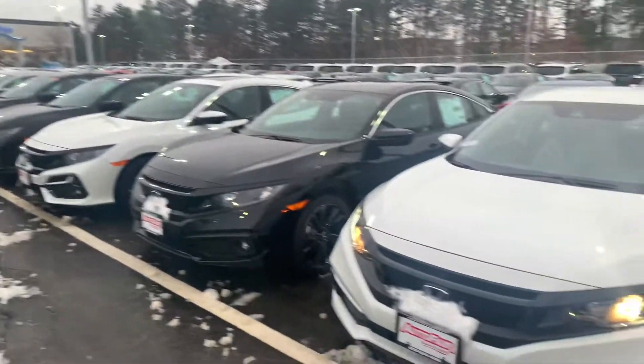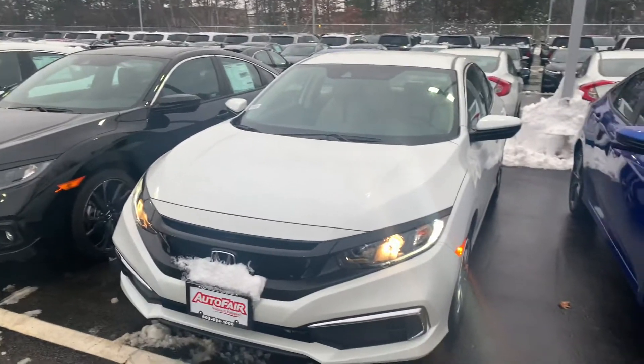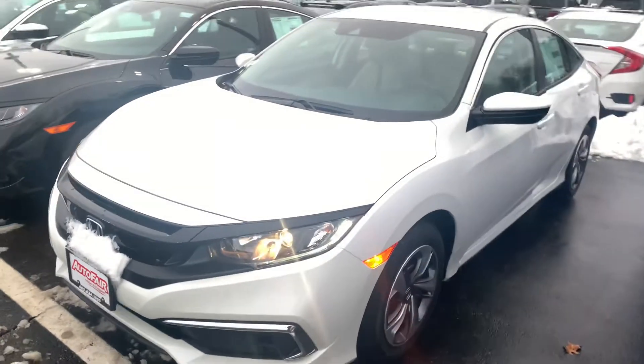Hey there, Juliana. This is Bob Black over at AutoFair Honda in Manchester, New Hampshire, and thanks for your interest in a 2020 Honda Civic LX.